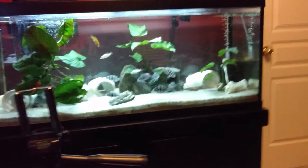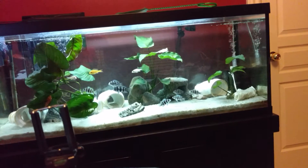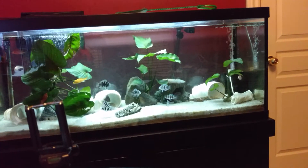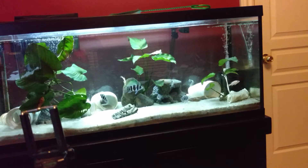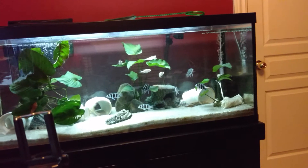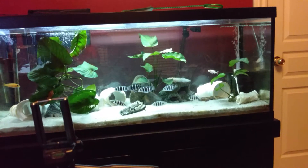My least favorite fish — this is going to be a tough one. My least favorite fish is probably the longer goldfish — I'm just going to go with comets and stuff. They're pretty cool fish, don't get me wrong, but they're just pretty basic, and to me they're not very appealing. And they crap everywhere.